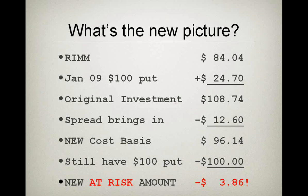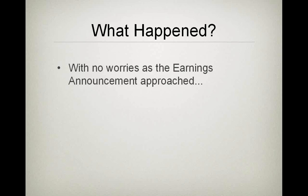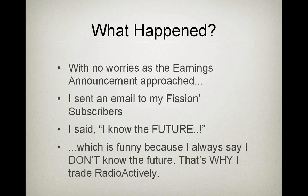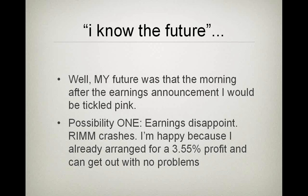As we headed into the earnings announcement, I sent out a letter to my subscribers — folks who look over my shoulder at my trades. I said, 'I know my future.' My future was that in the morning I'd be grinning ear to ear. If that earnings announcement was bad and Research In Motion had an overnight gap of 30 percent like it did a few months ago, I'd already locked in my profit — a 3.55% gain — and could get out without any problems. But there's another possibility: the stock could go up.